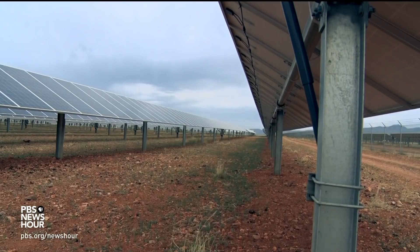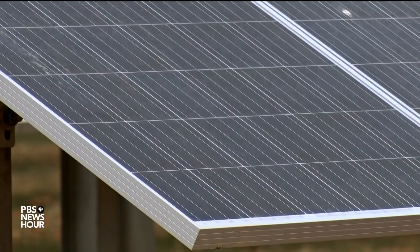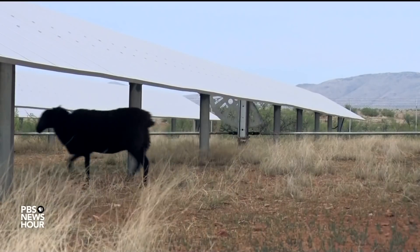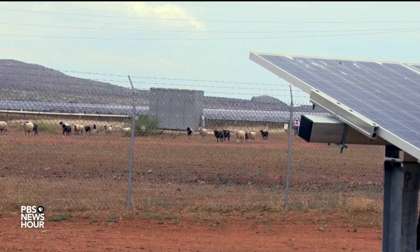The solar field provides power to 211 homes per year, so every solar panel matters. And that means every sheep needs to do its job, which isn't without its challenges — including protecting them from predators such as eagles and coyotes.